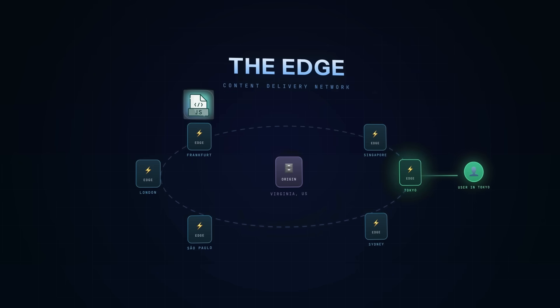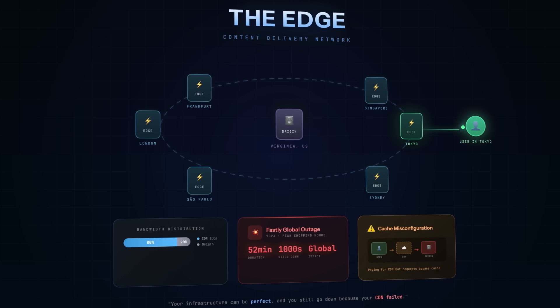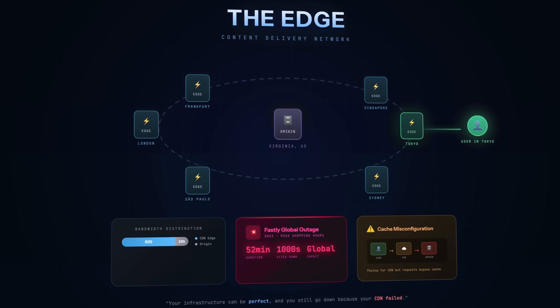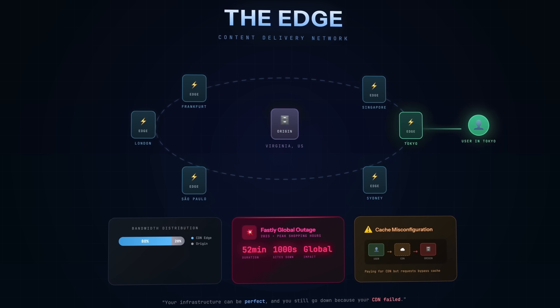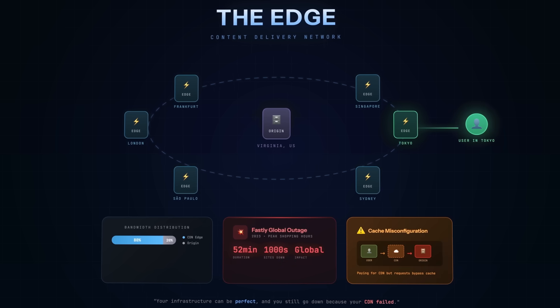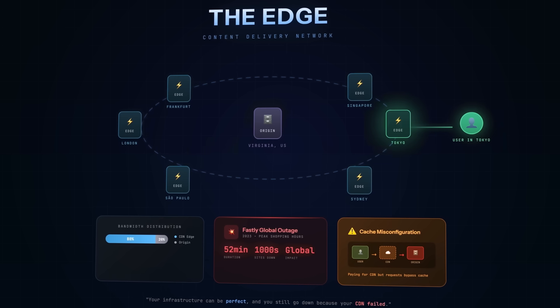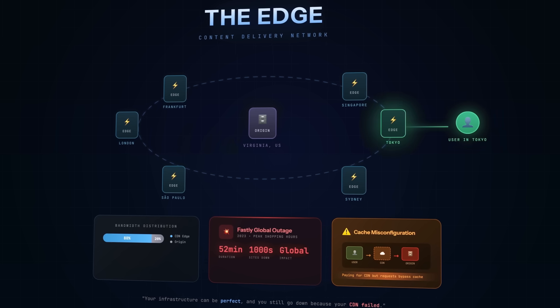Let's move to the edge — your CDN. A CDN caches static content like images, JavaScript, and CSS on servers distributed across the world. A user in Tokyo gets served from a Tokyo edge server, not your origin server in Virginia. This takes enormous pressure off your infrastructure. If 80% of your page weight is static assets and they're all served from the CDN, your origin only handles 20% of the bandwidth. But CDNs aren't invincible. In 2023, Fastly had a 52-minute global outage that took down thousands of websites during peak shopping. Your infrastructure can be perfect and you still go down because your CDN failed. And if your CDN isn't caching what it should, or cache headers are misconfigured, requests that should be served from the edge are hitting your origin — you're paying for a CDN but not getting the protection.